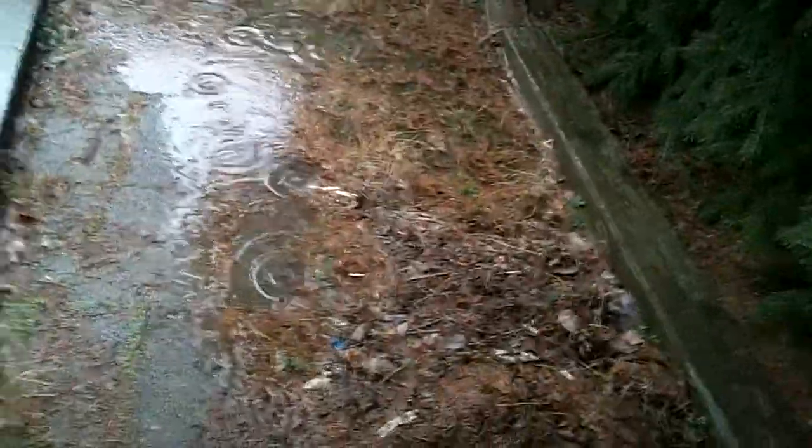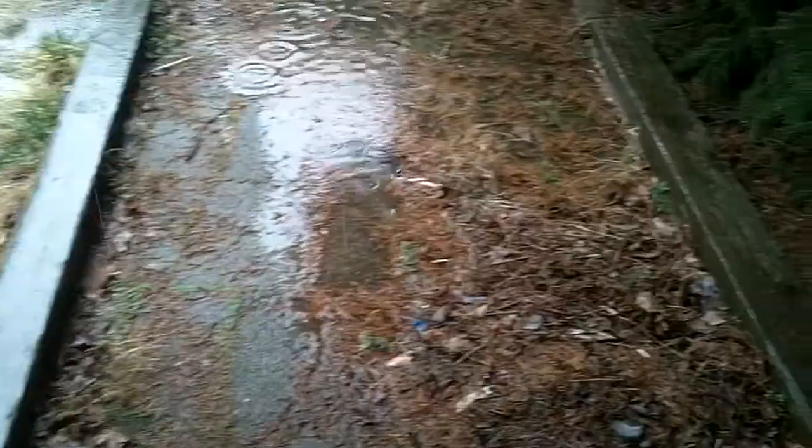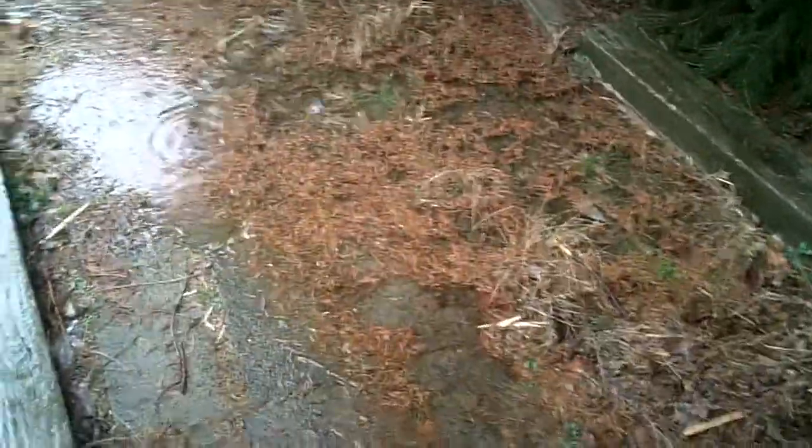I'm trying to document some of the drainage issues we have around here at 5712 Greenspring Avenue. Nice rainy day here in March — we're expecting to get about 2-3 inches of rain, and we've probably had one and a half so far.